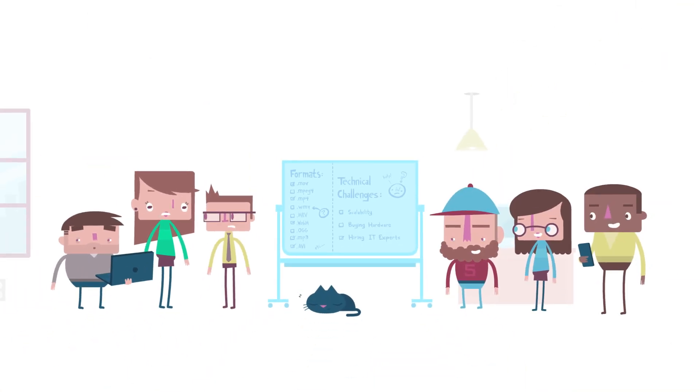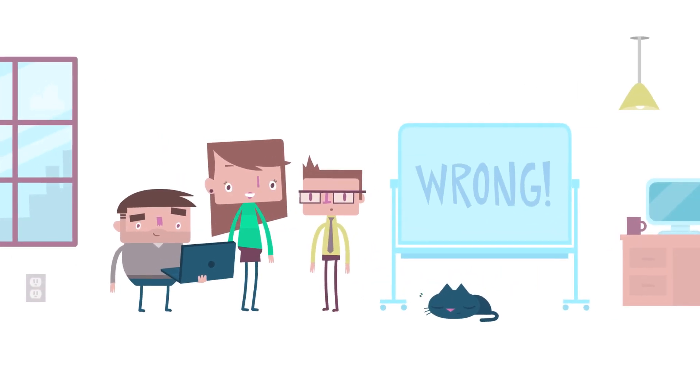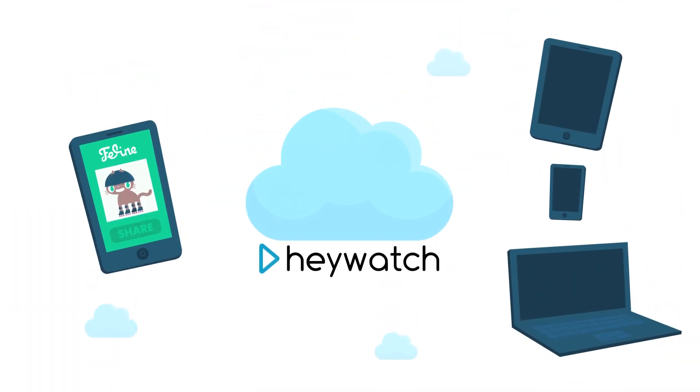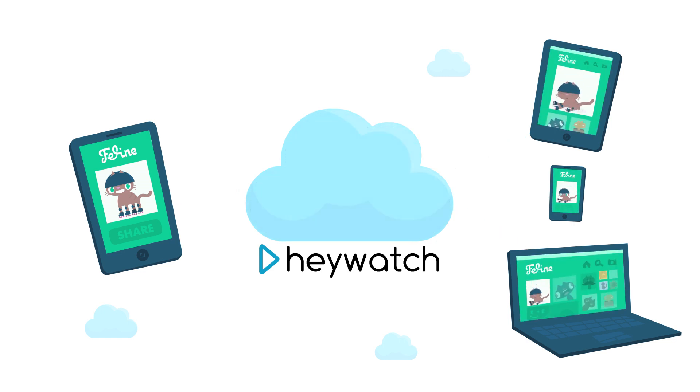they're going to need dedicated staff and hardware to handle this, right? Wrong! Because now there's HeyWatch, the delightfully simple and affordable cloud video encoding service.